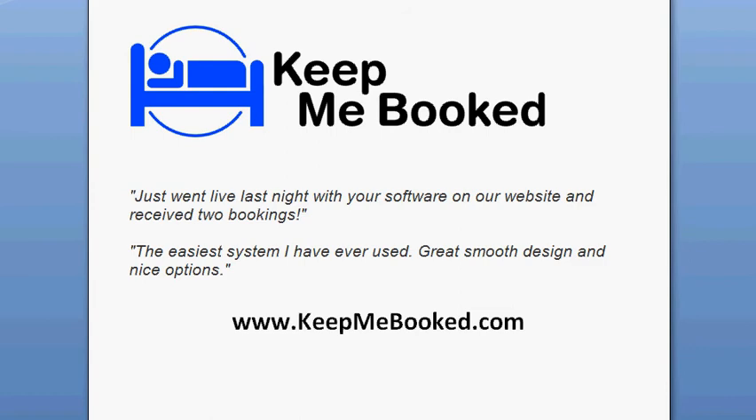That's it. Try it for yourself. You can't know how many online bookings you're missing out on until you actually offer online bookings. Keep Me Booked is entirely free for a month. It's quick and easy to set up, so give it a try today at www.keepmebooked.com.